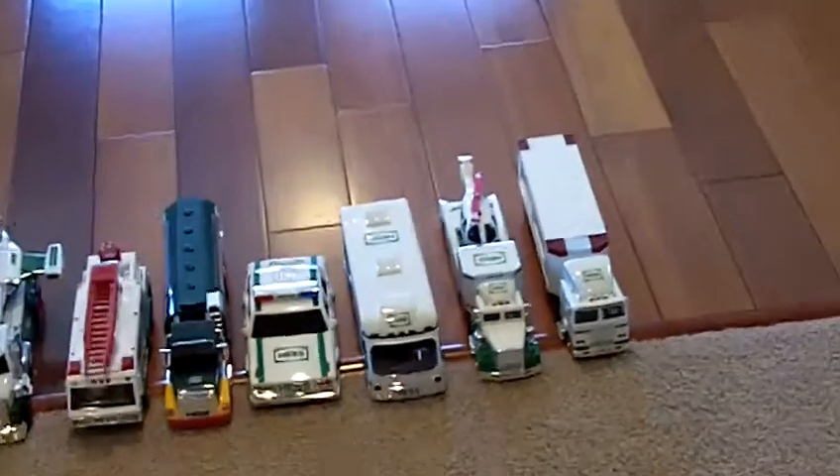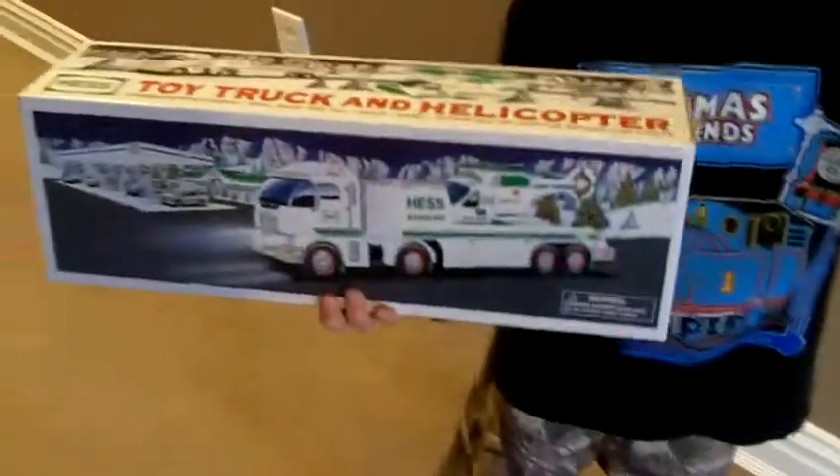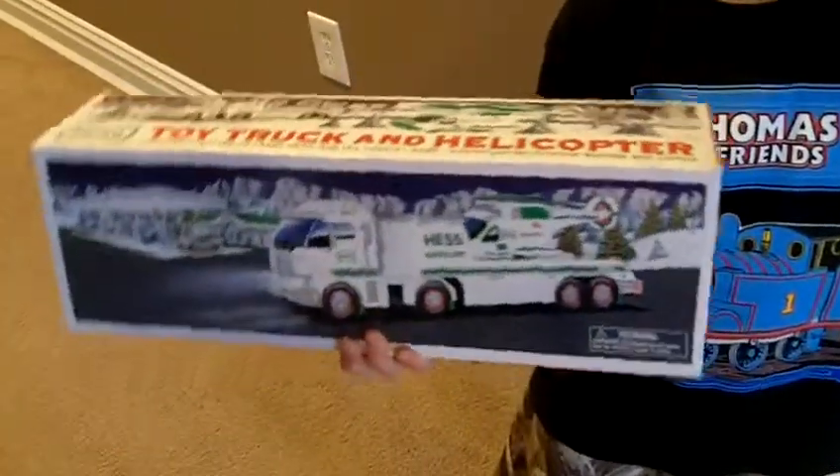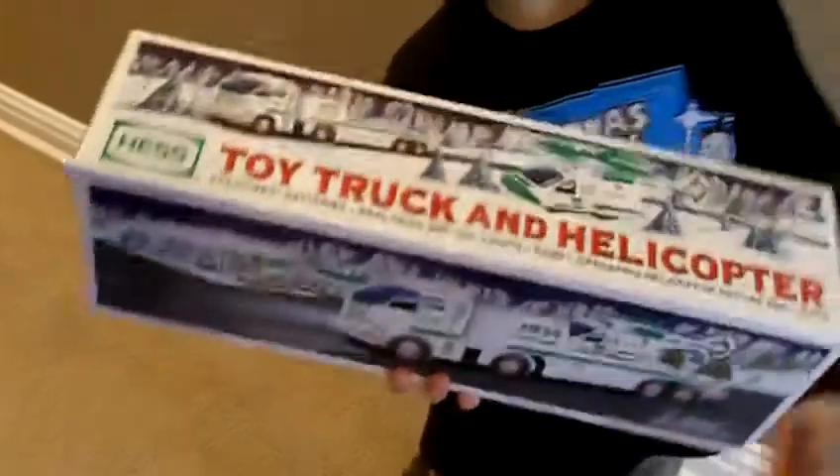I'm going to show you the 2006 front and back of the truck. This one is very mostly my favorite, but the 1996 emergency truck is my most favorite of all. This is probably my third favorite — it's on my favorite list.